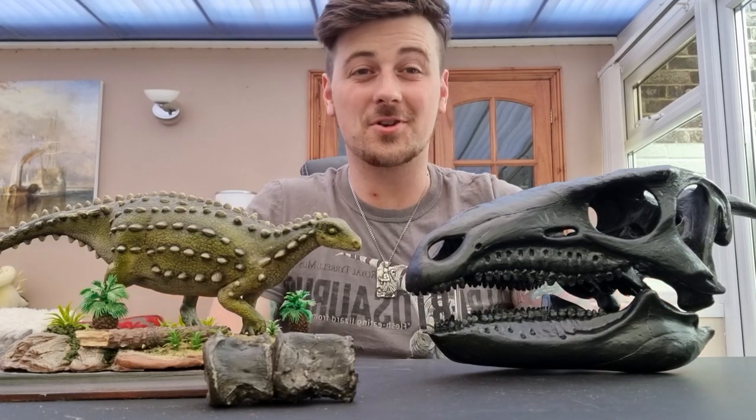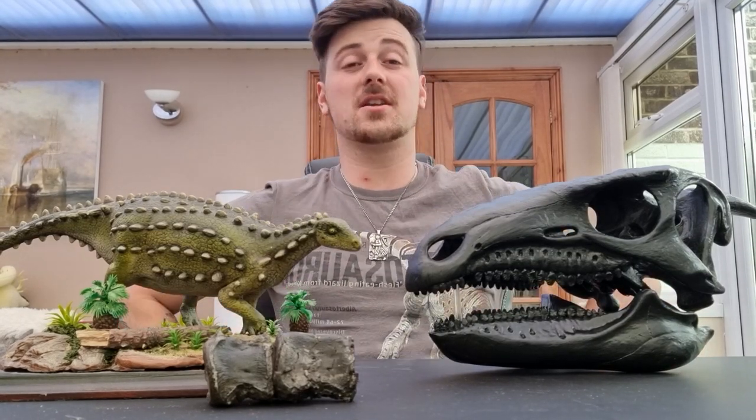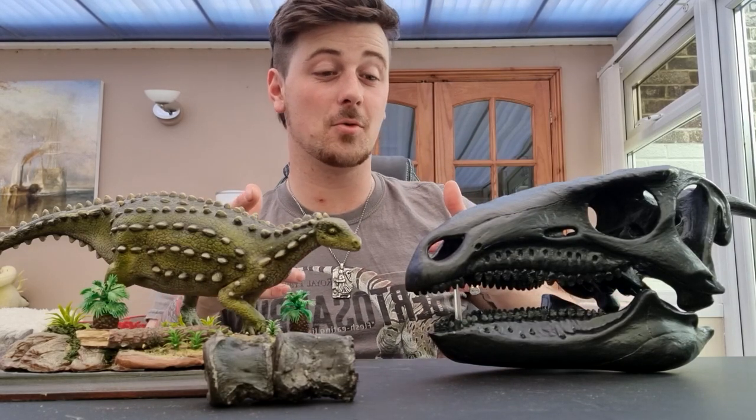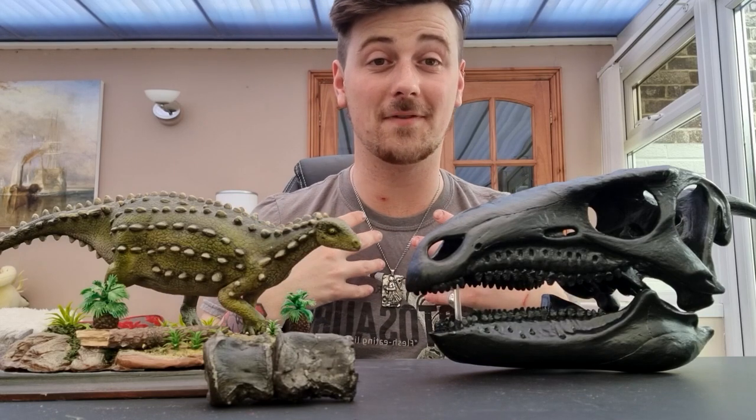Hey there, Kieran Satchel, Jurassic Earth Trust ambassador and freelance science communicator in paleontology here. And today I'm doing a quick video about this awesome dinosaur, which is a personal favourite of mine.